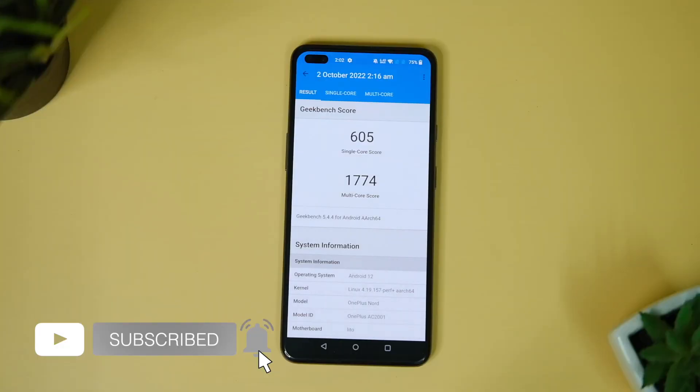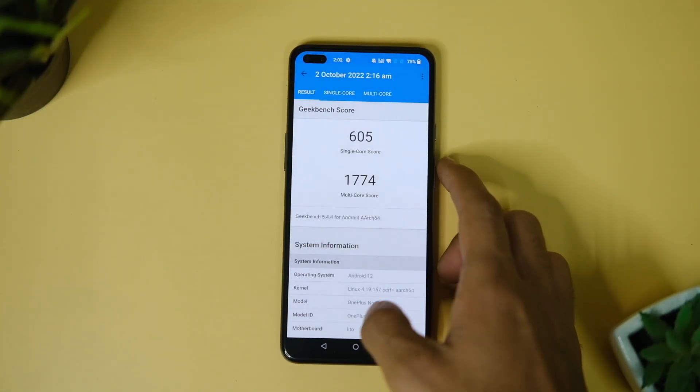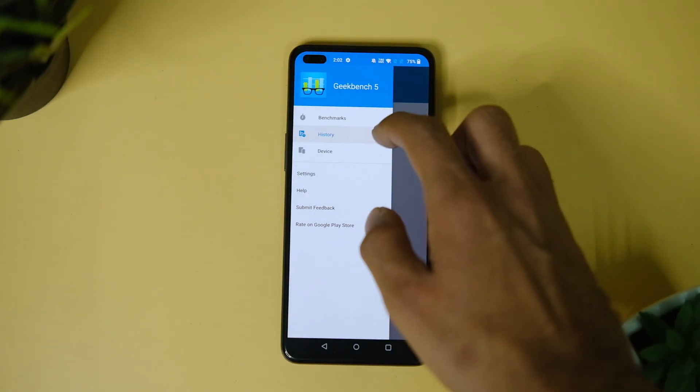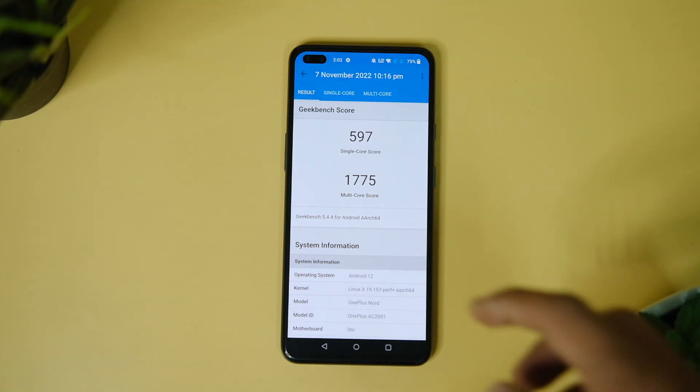Coming to the benchmark scores, I tested the device on Geekbench. Previously the device used to score 605 in single core and 1774 in multi-core. After this update, the device now scores 597 in single core and 1775 in multi-core. The single core score has dropped slightly but not by much.